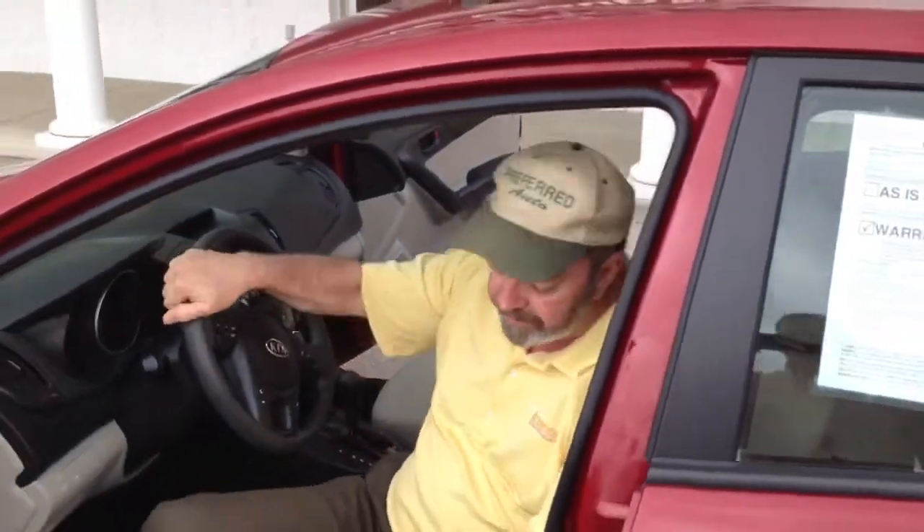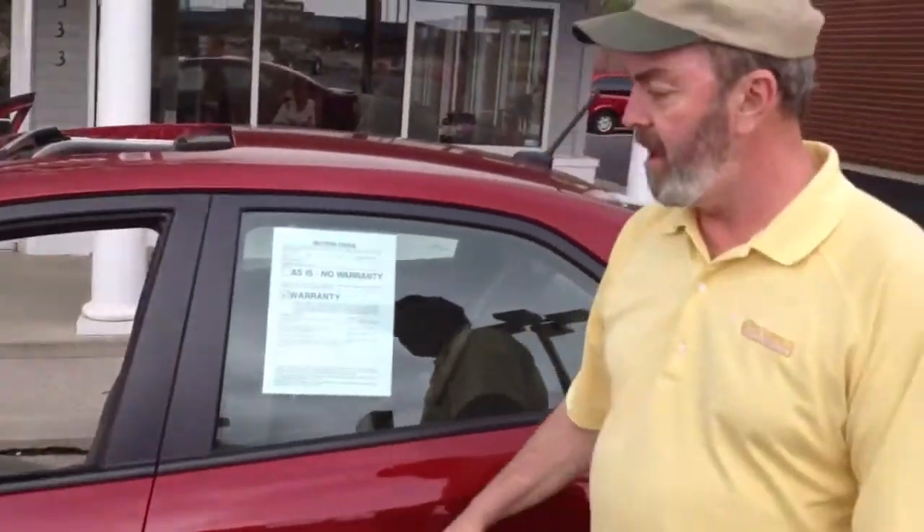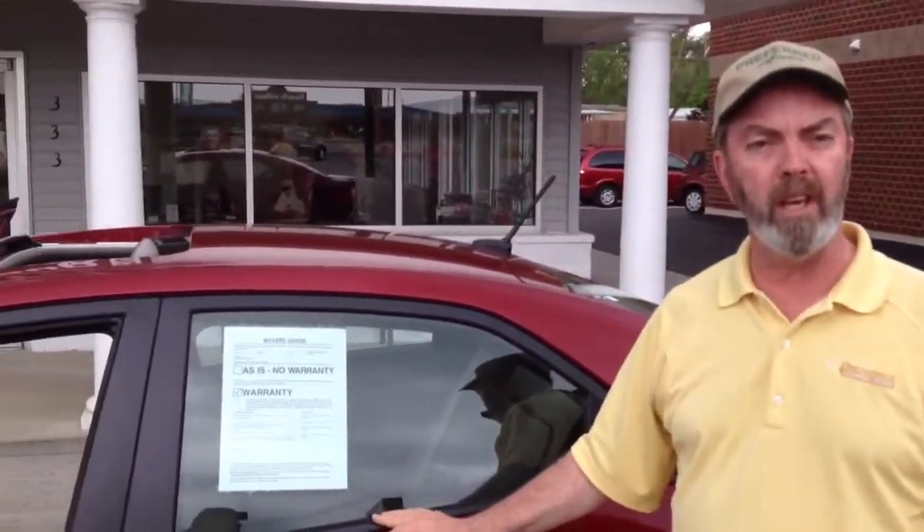CD player. Windows and locks and mirrors, air conditioning. Thirteen thousand five hundred eighty-one dollars. A lot of bang for the buck. 50,000 mile car, still under factory warranty from Kia.